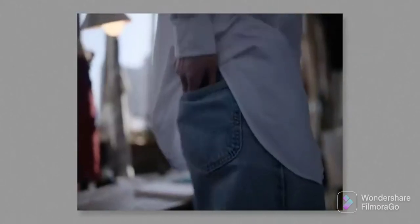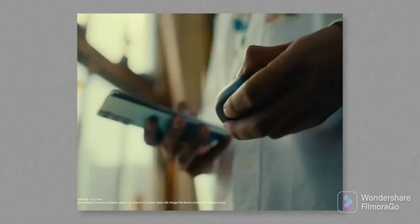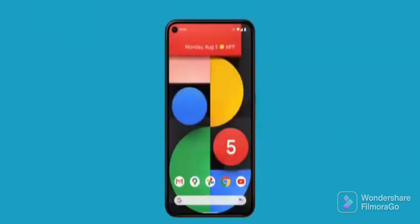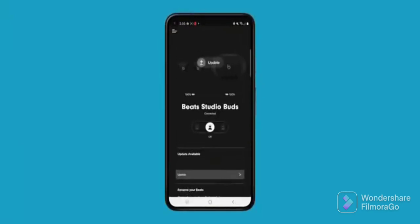Beats Studio Buds feature simple one-touch pairing for Apple and Android devices and easily connect via Bluetooth. Just open the charging case with Beats Studio Buds seated inside to begin pairing. Android users can quickly set up their Beats Studio Buds right out of the box with one-touch Fast Pair and the Beats app for Android. With the app, you'll get access to features like built-in controls, device status, and updates for other settings.